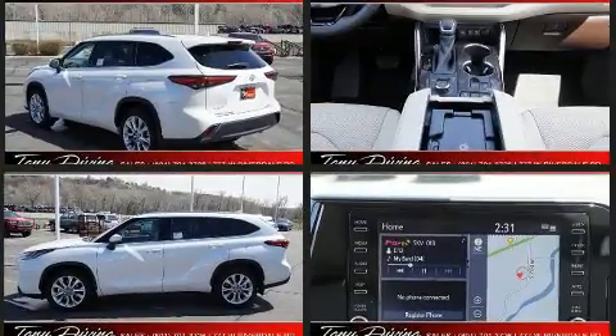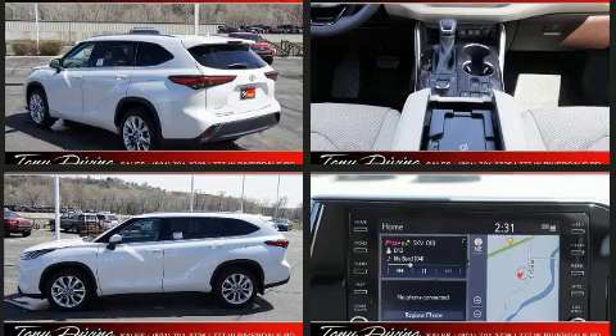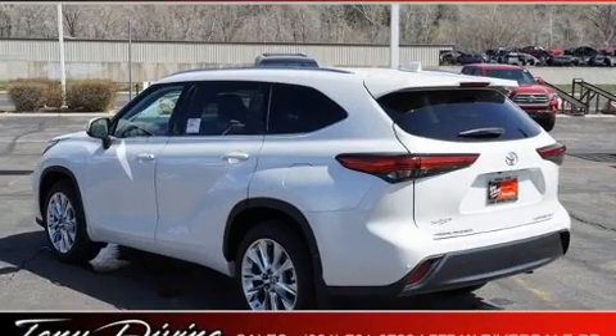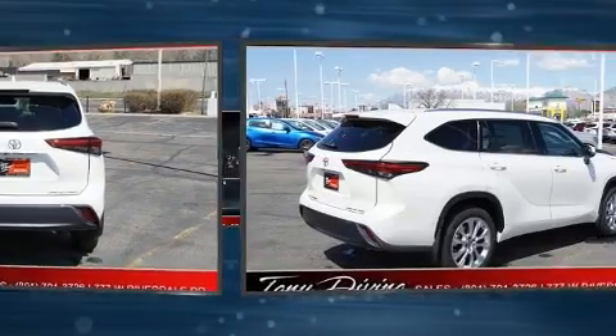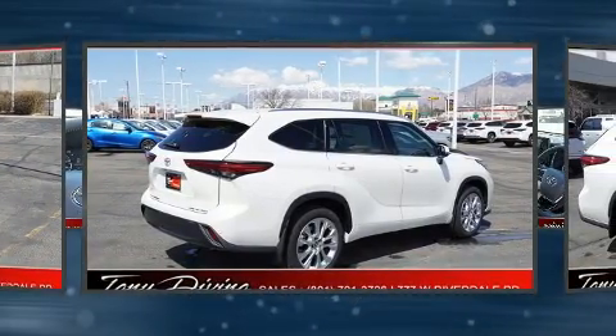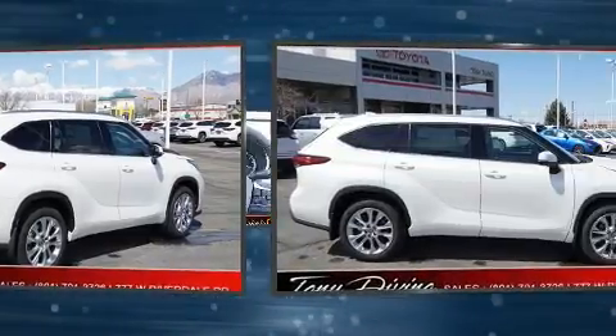A wealth of standard features mean that you no longer have to sacrifice, such as remote keyless entry, front and rear reading lights, a tachometer, a power seat, an automatic dimming rear view mirror, a power lift gate, and much more.